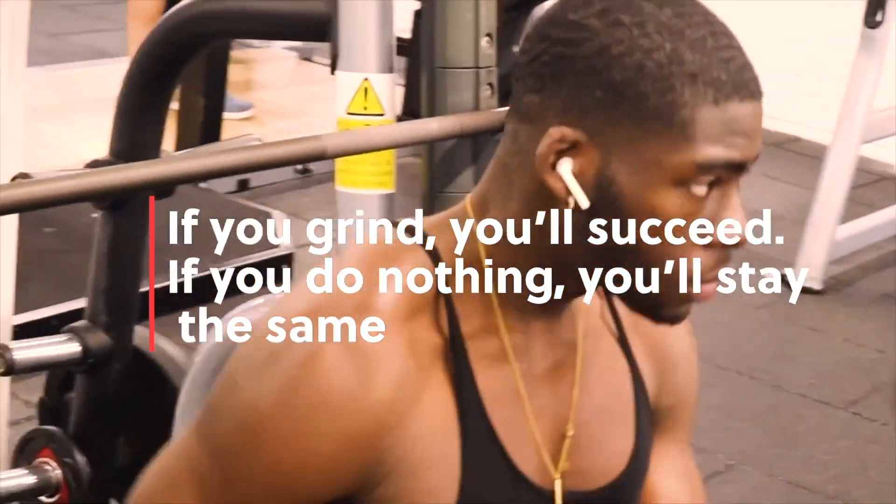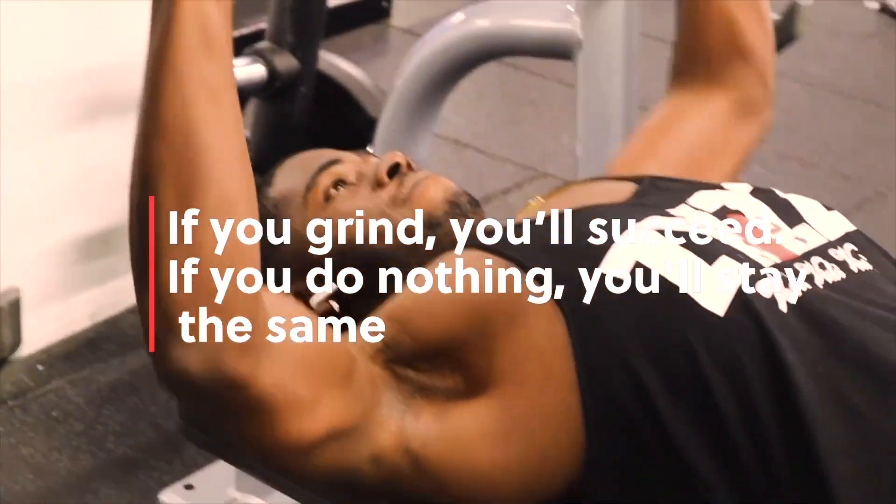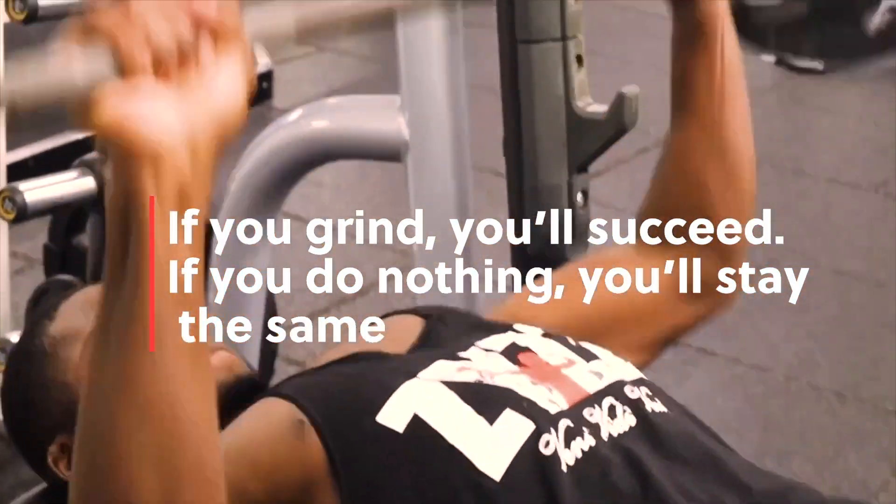Today I'm going to be telling you guys how you can get an A-star in A-level biology.